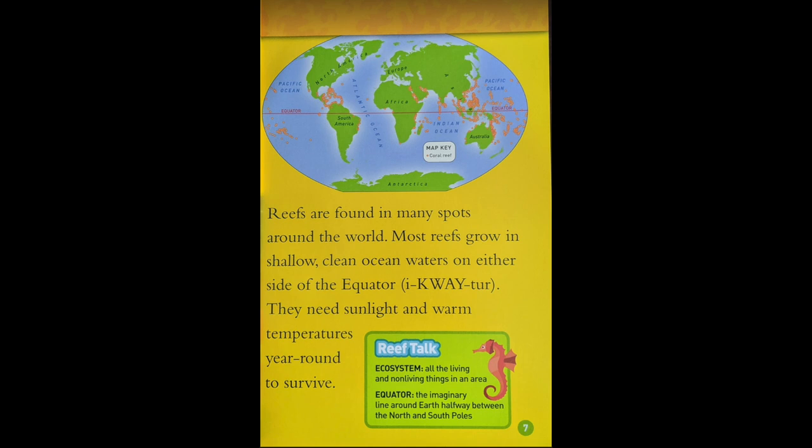Reef Talk. Ecosystem: all living and nonliving things in an area. Equator: the imaginary line around the Earth halfway between the North and South Poles.